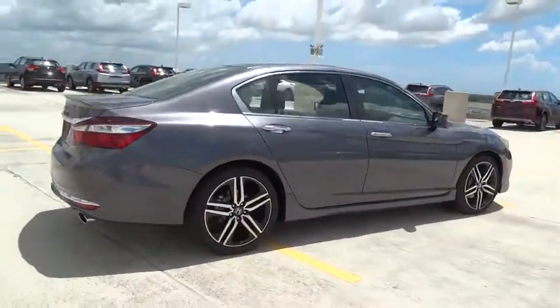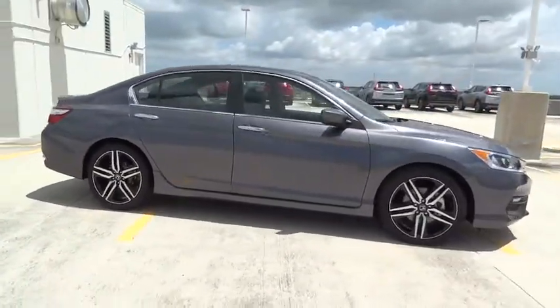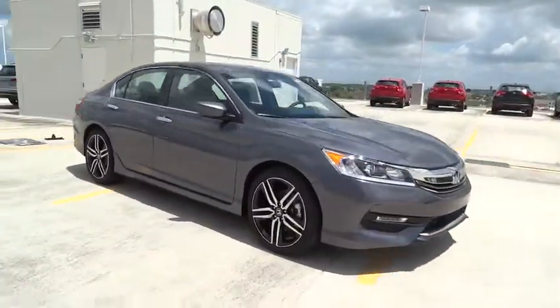Stability control. Traction control. Bluetooth. Front wheel drive. Cruise control. Power windows. Trip computer. Fog lamps.